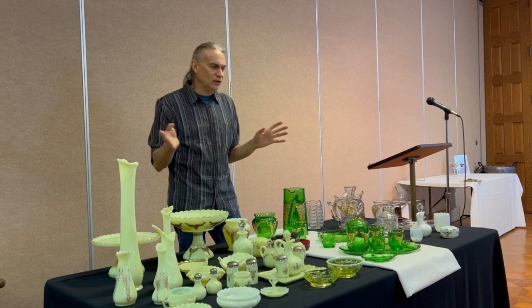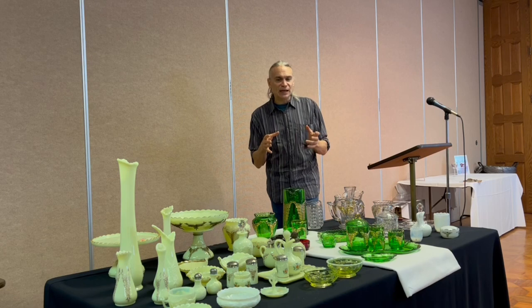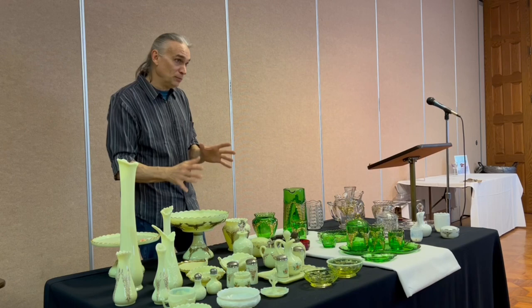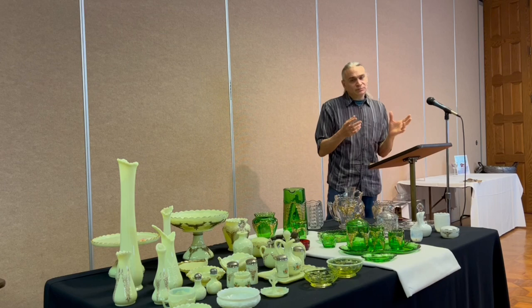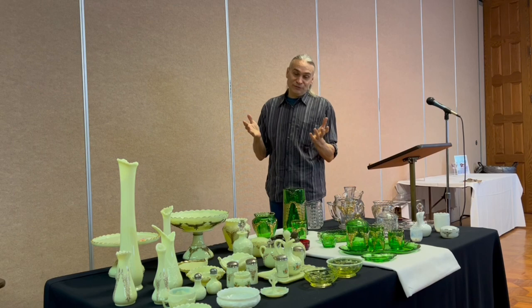One summer, when I still frequented the King County Flea Market, in one of the open fields I came across a few pieces in the Ivorina Verde or custard type of this glass. I couldn't believe it. I negotiated with the vendor and ended up with three or four pieces in the custard glass. And as you all know, if you have three or more pieces of something, it's a collection. That's how it all started for me.